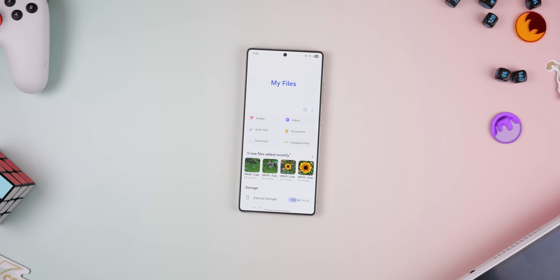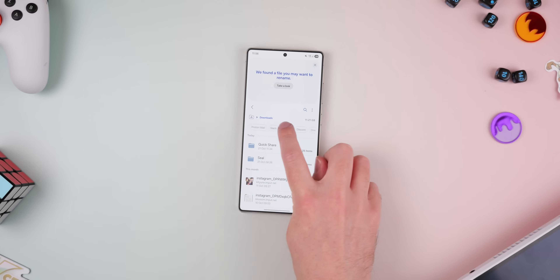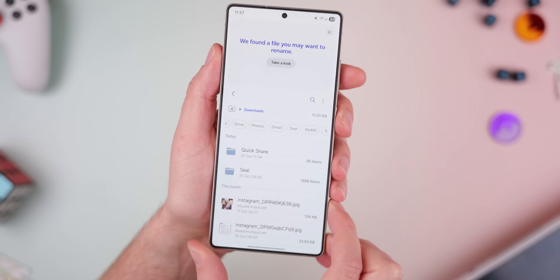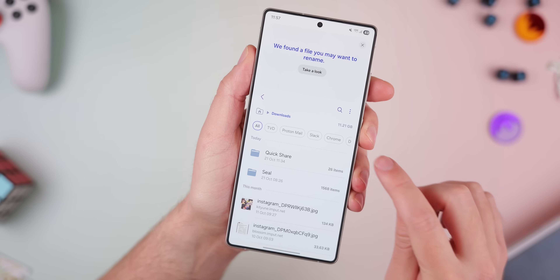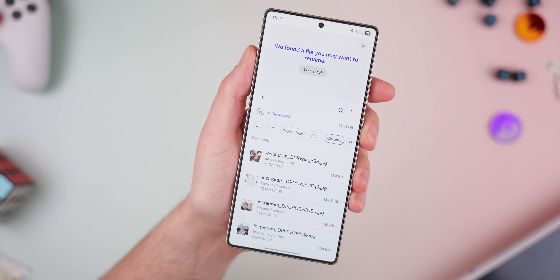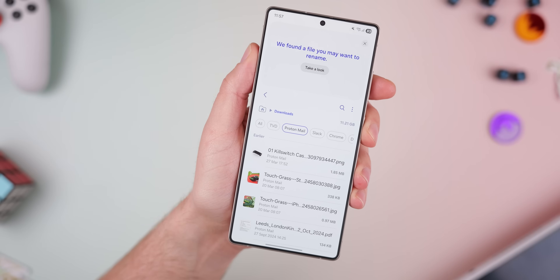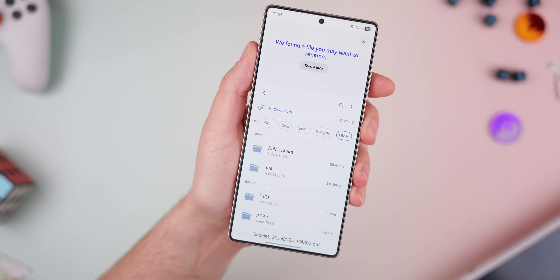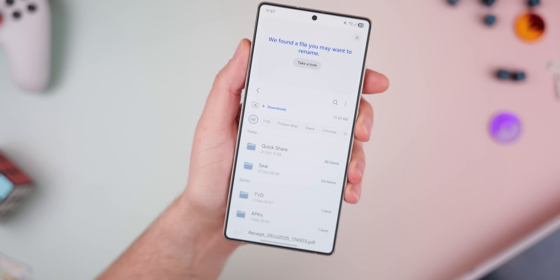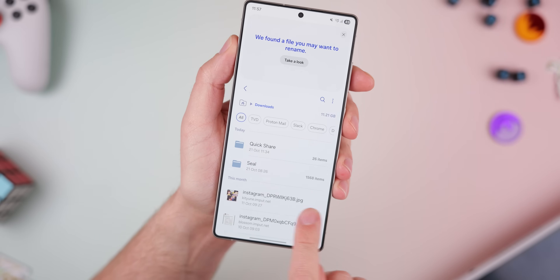Samsung's default file manager, the My Files application, has also seen a usability boost in One UI 8. The new layout presents categories a lot more clearly, and within the download section, you can now filter files by source — for instance, whether you've downloaded it from Chrome, Google Drive, or even your email. This is a really simple change that makes it much easier to locate files downloaded across different applications. No more endless scrolling trying to find that one document you downloaded six months ago — tap Documents, and you get what you need right away.